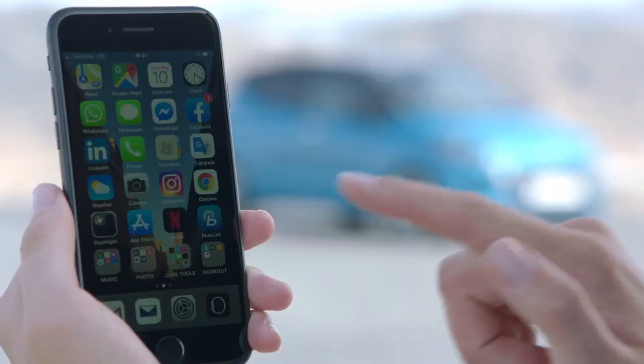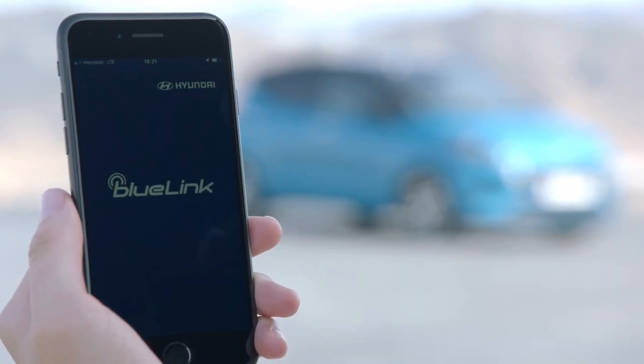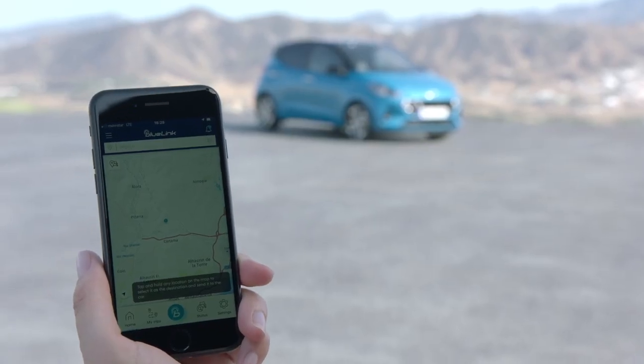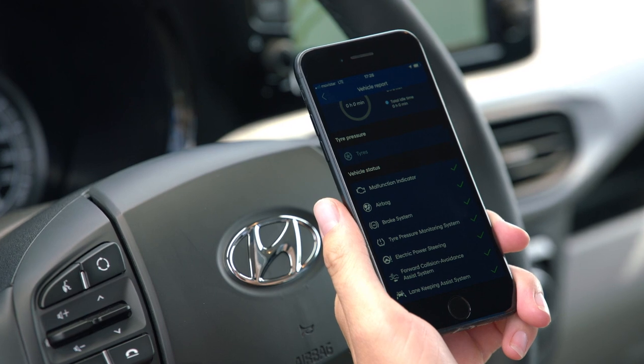The navigation package includes Hyundai's Blue Link telematics system. In addition to live traffic and weather services, it also offers an app to locate the vehicle, find parking spaces, and check petrol prices.